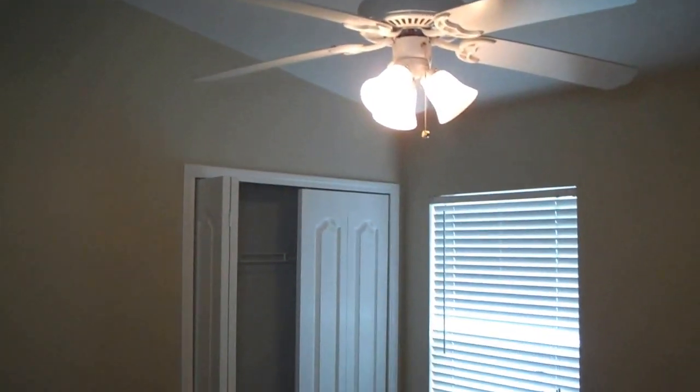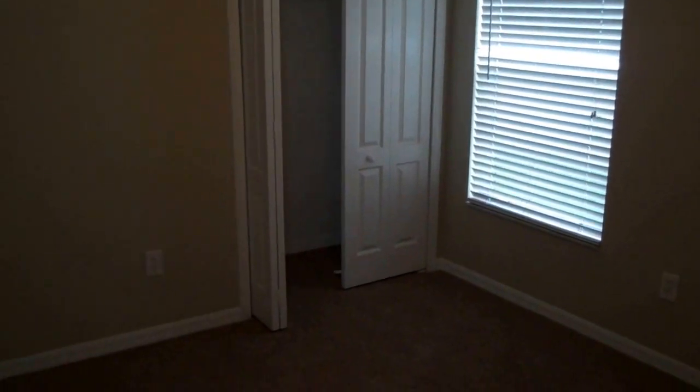This is the second bedroom, very similar to that first one, as you can see. And then you've got a little side closet space.